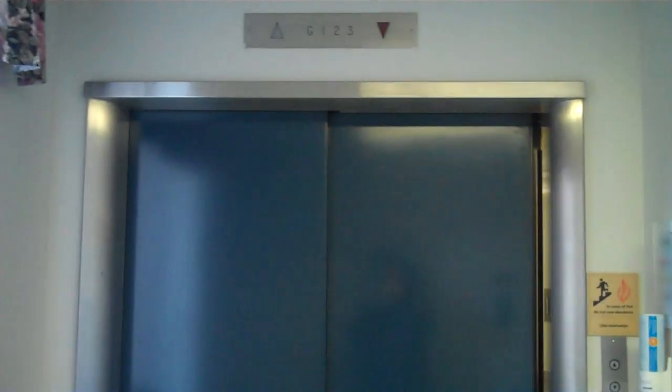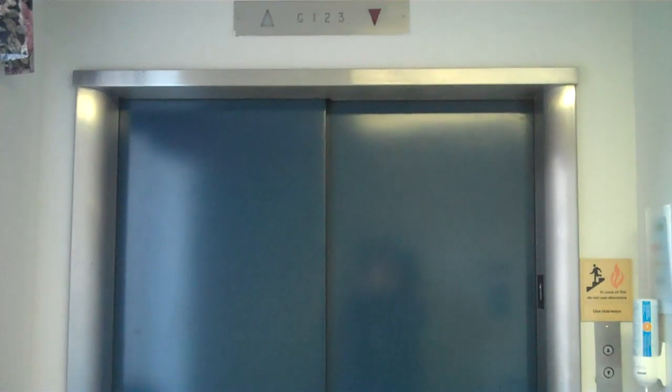There she goes. That was the elevator. Hope you enjoyed it.